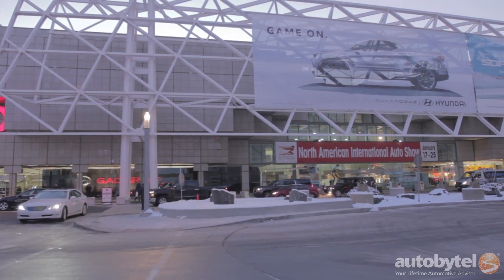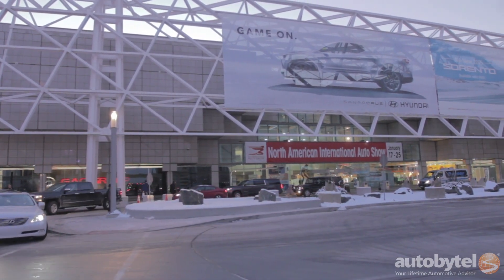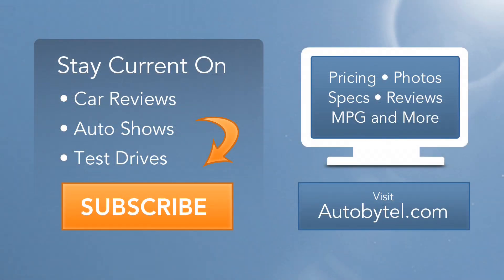Thank you for joining us at the Detroit Auto Show. Please like and leave a comment below. We'll be back with more auto show coverage mid-February from Chicago.